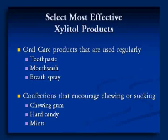Let's concentrate on oral care products that are used regularly: toothpaste, mouthwash, breath spray, or dry mouth spray. Confections that encourage chewing or sucking — especially chewing gum, the biggest application worldwide. Hard candy and mints are also very important in places, especially where you can't chew gum.